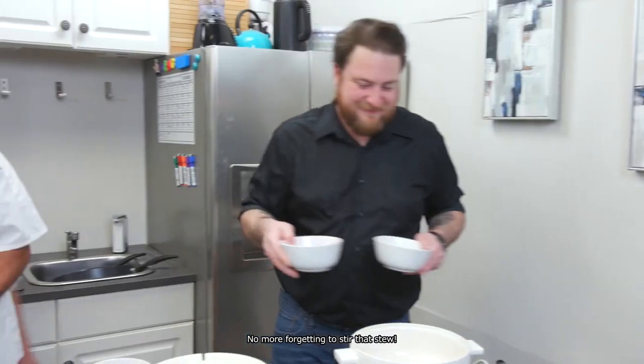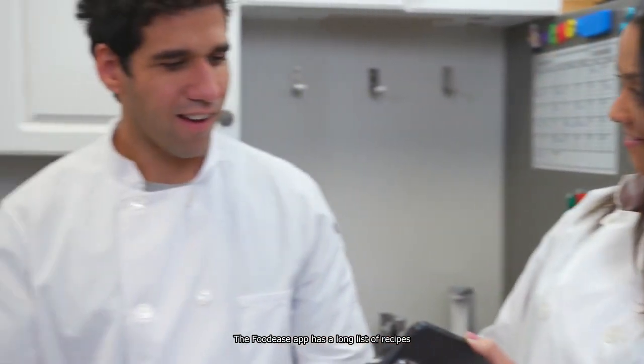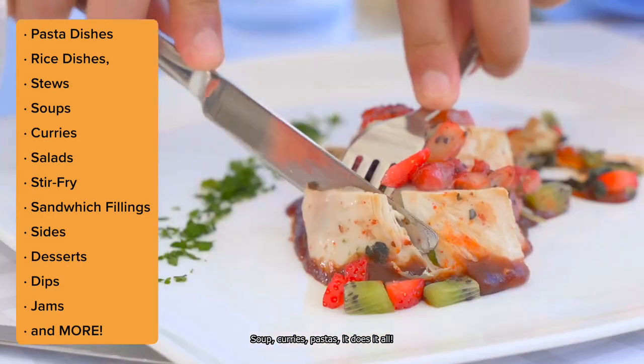No more forgetting to stir that stew. Using Foodies is as easy as one, two, three. First, select the recipe. The Foodies app has a long list of recipes you can choose from to explore the culinary world — soups, curries, pastas... it does it all.